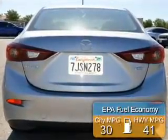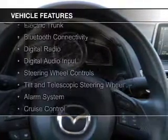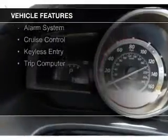Great fuel efficiency saves you money by requiring fewer trips to the gas station. The features include electric trunk, Bluetooth connectivity, digital radio, digital audio input, and steering wheel controls.